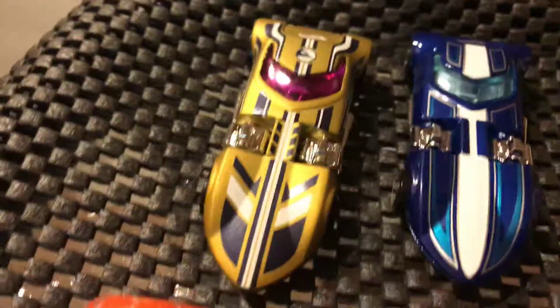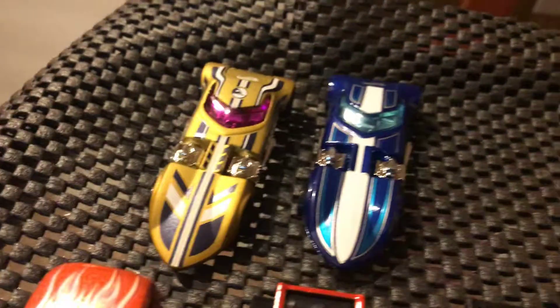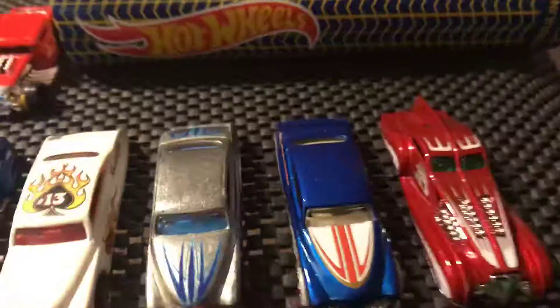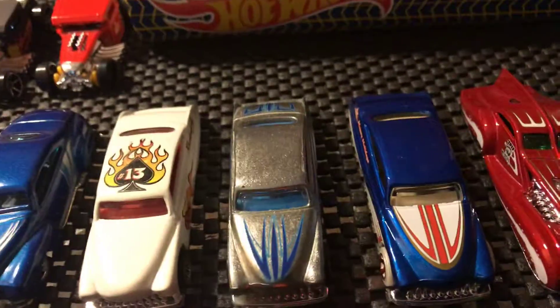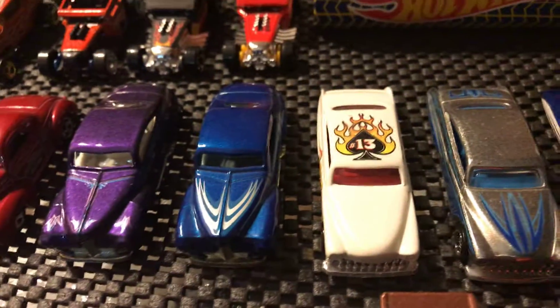There's my treasure hunt — not a super, just a regular treasure hunt. I got that one for Christmas. Some of my real beauties here: a Streamliner, some Pro Passion, and tail draggers. Love all these — they're really sweet. I love these old cars.